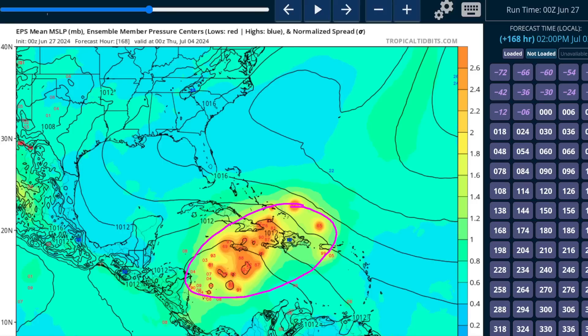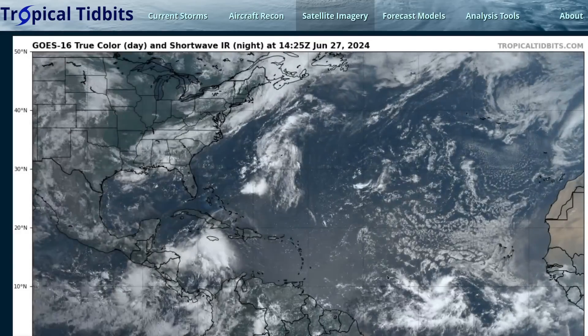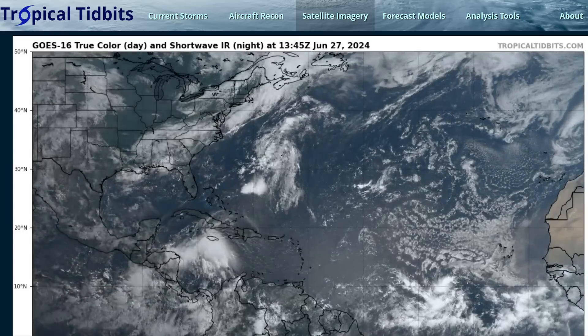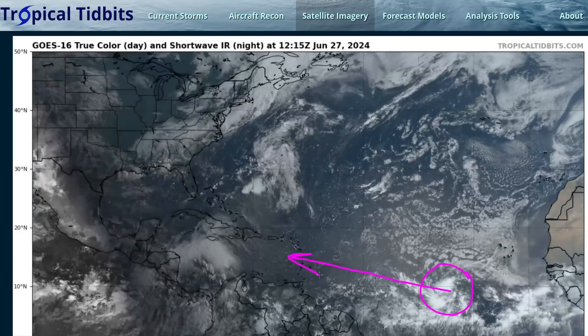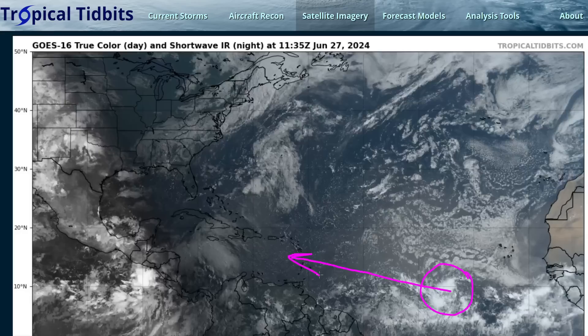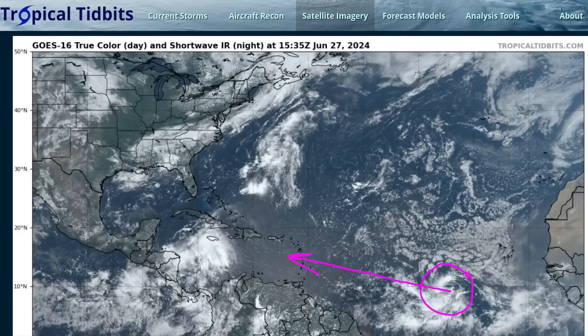This is definitely a system to watch. It looks more likely than not to eventually become a tropical storm — NHC currently puts those chances at 70%. It's a favorable environment out there for June, which normally it would not be. This is a system to watch over the next several days. It will arrive in the Lesser Antilles in about four to five days, so we'll watch it through this weekend and we'll probably get some more clarity as the days march by. That's it for now. Thanks for watching.